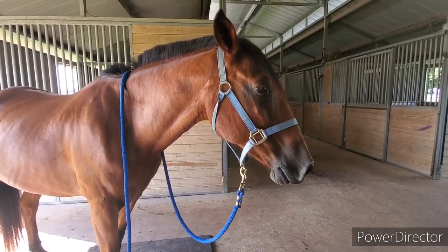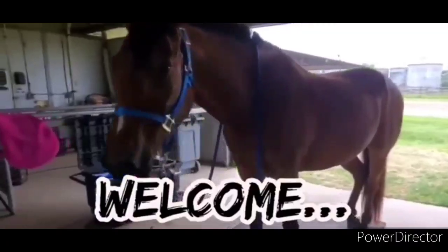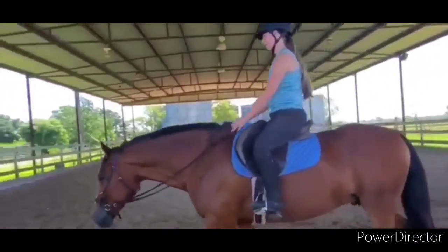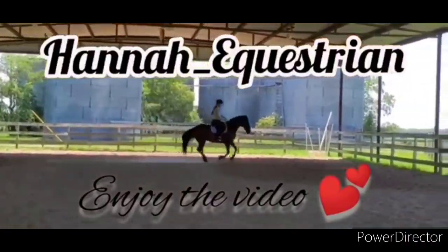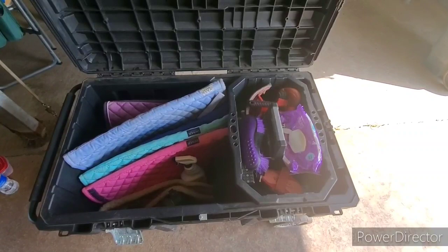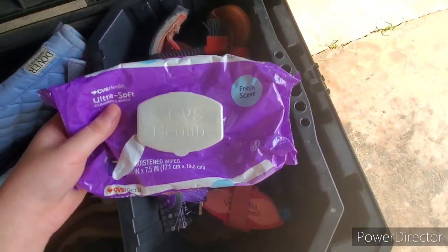Hello everyone, Hannah here, and today I'm going to be doing a what's in my tack box video for you all, so let's get started. Here's what my tack box looks like on a daily basis — it's not the most clean, but it works. Here's my grooming tote that came with the tack box, and inside I just have a bunch of grooming supplies.